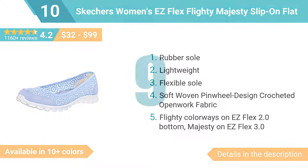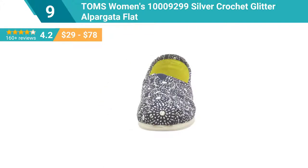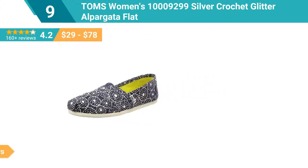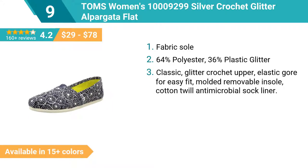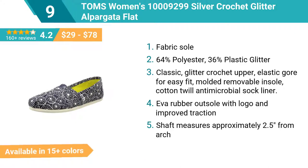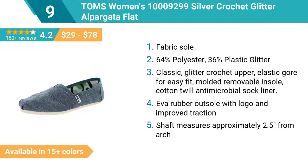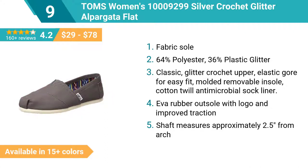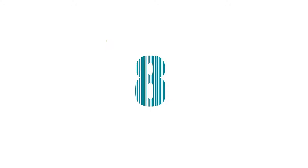Number 9: Tom's Women's Silver Crochet Glitter Alpergata Flat. Fabric sole, 64% polyester, 36% plastic glitter. Classic glitter crochet upper, elastic gore for easy fit, molded removable insole, cotton twill antimicrobial sock liner, EVA rubber outsole with logo and improved traction. Shaft measures approximately 2.5 inches from arch.